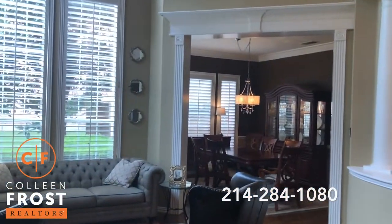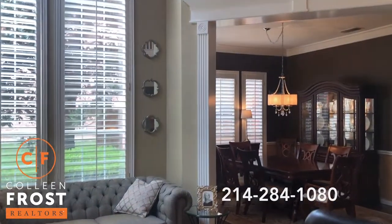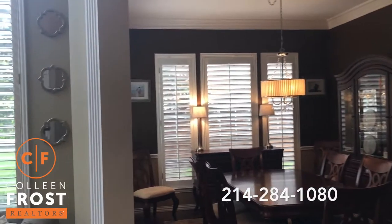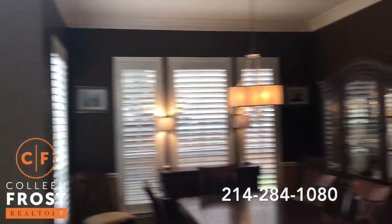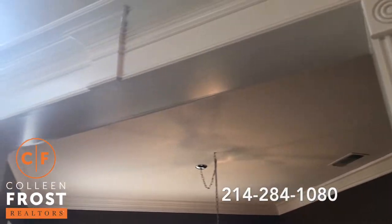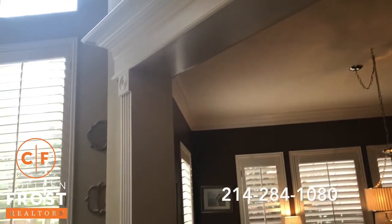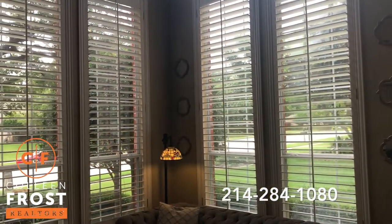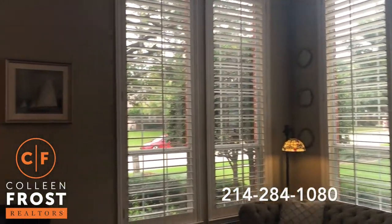Look at how beautiful your formal living and dining room are with all these gorgeous plantation shutters and all the encasing around the doorways. It really makes a difference when you look at plantation shutters versus blinds across the front of a property.